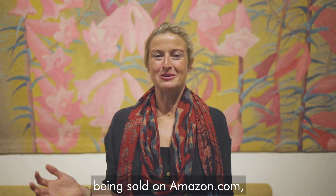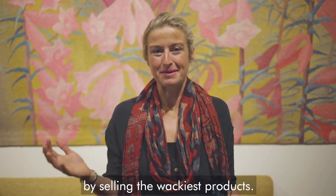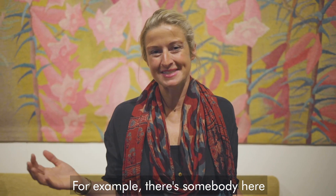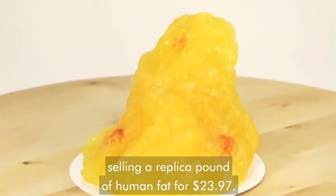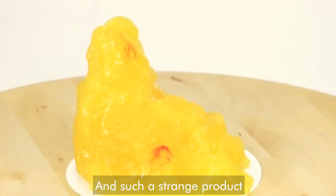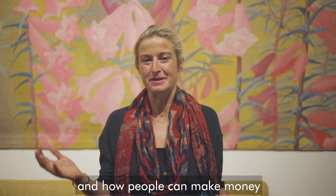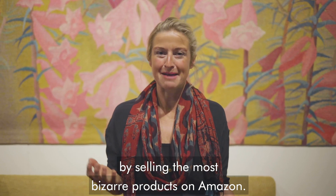There's some amazing products being sold on Amazon.com and some of these sellers are making incredible income by selling the wackiest products. For example, there's somebody here selling a replica pound of human fat for $23.97. It's such a strange product but it's amazing how creative you can be and how people can make money by selling the most bizarre products on Amazon.